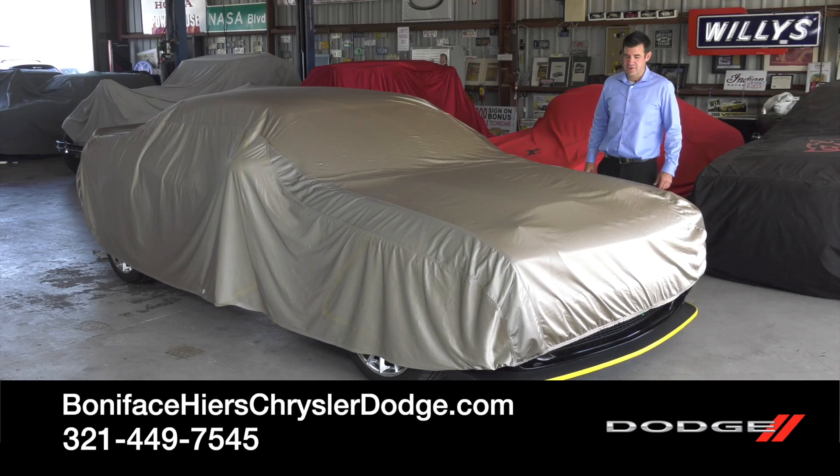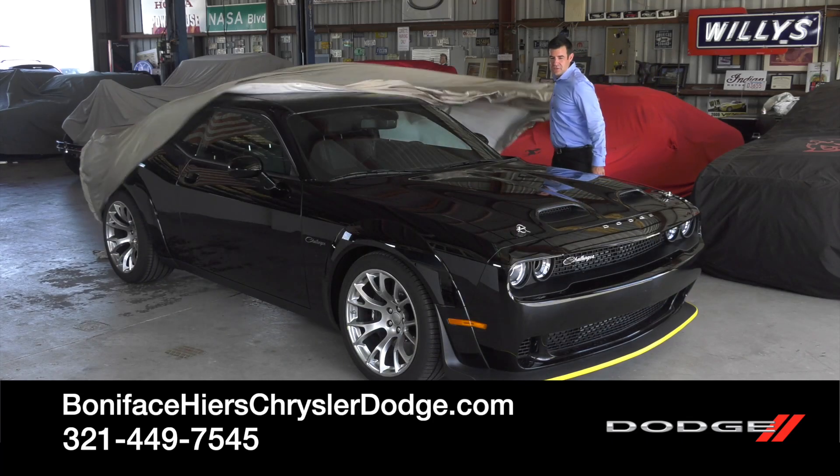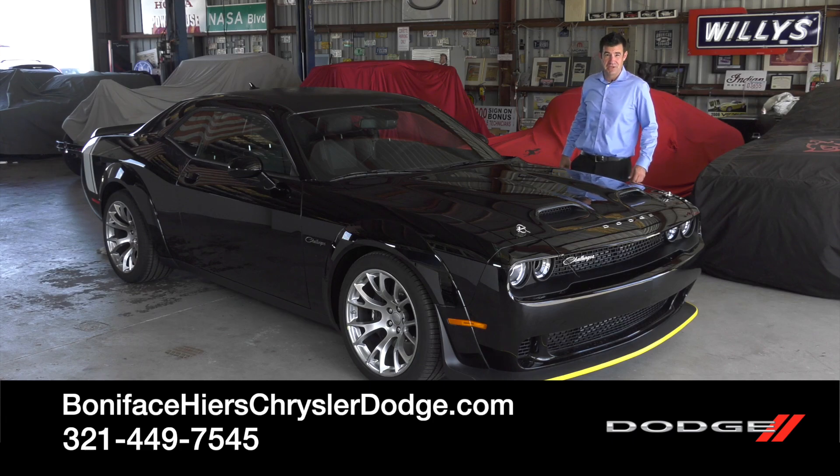Hi, I'm Kevin Preston with Boniface Hires Auto Group and I'm here to tell you about the Dodge Challenger 2023 Black Ghost Special Edition.